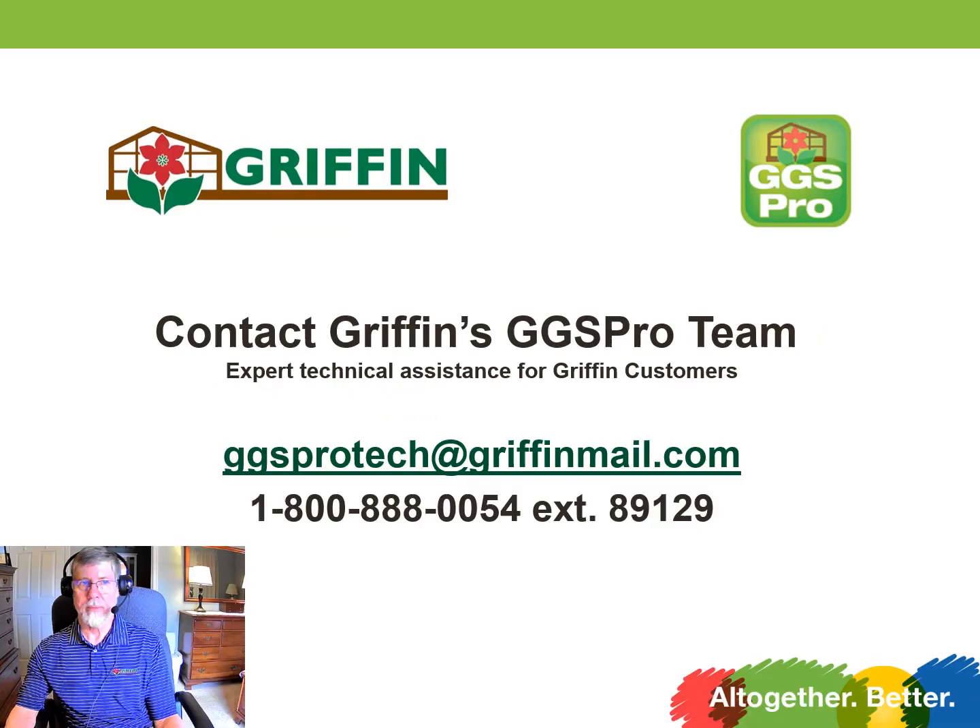I hope that helps. Thanks for listening in on today's webinar. If you have any comments or questions concerning this video, you can contact us at the contact information on the slide. Or if you have ideas for what you'd like to see in a future video, we'd love to hear that as well. Thank you.